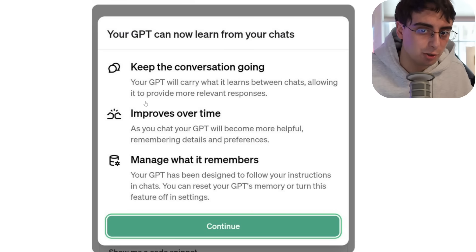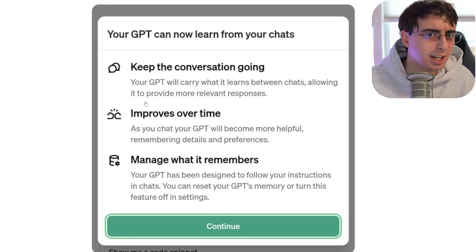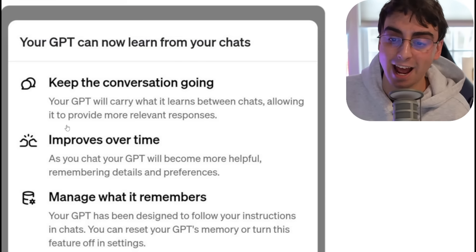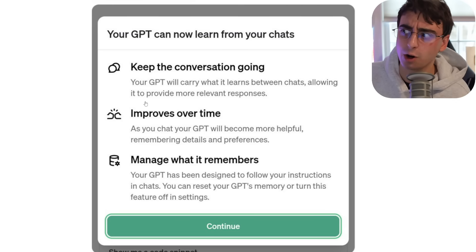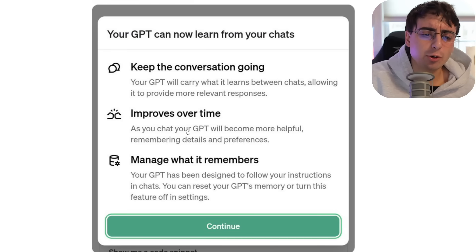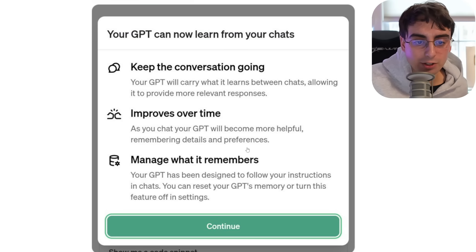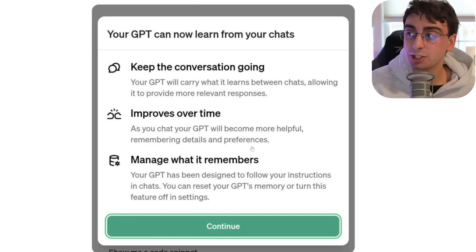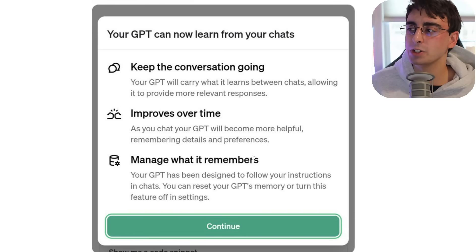As you chat, your GPT will become more helpful by remembering details and preferences. I'll be able to say 'GPT, don't do that again' — kind of like building your own custom GPT over time. You can also manage what it remembers, and you can completely turn the feature off. Some people will find it a little creepy, and honestly I don't blame them. It should be on by default, but the toggle is in personalization settings.